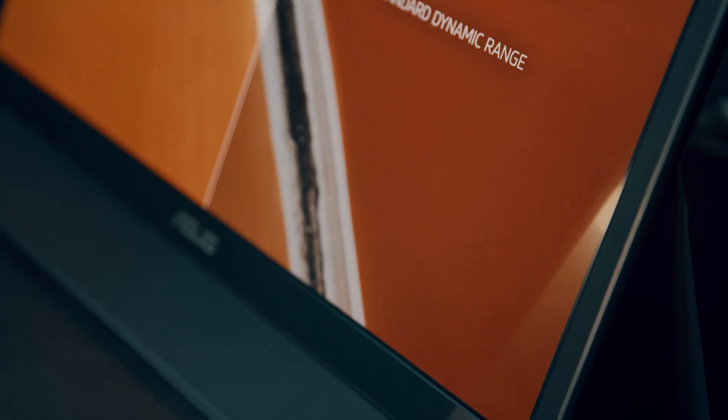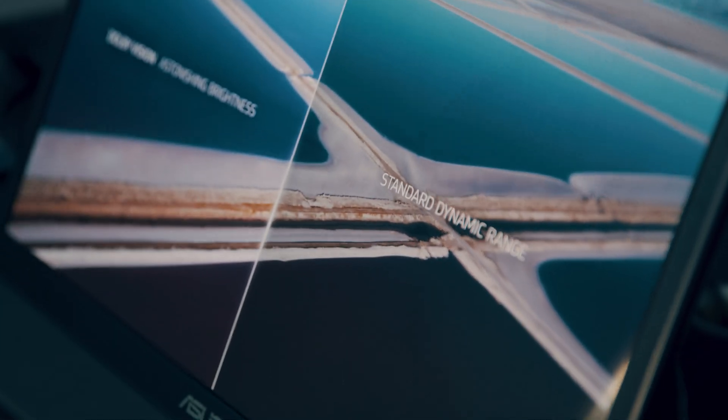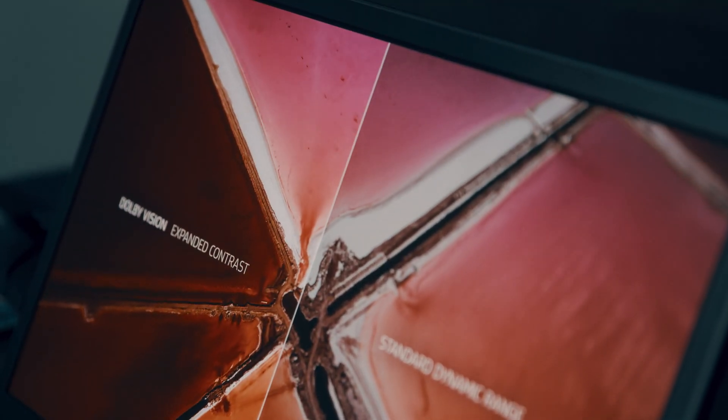What would happen is that if the colorist is sitting straight on, the color they see would be different from what the director or the photographer sitting on either side would see — that's a showstopper. I was working on a production in Romania and that was exactly the situation; by varying the brightness, the angle of viewing was changing. With this monitor, you can view it from literally any angle without any change in color.